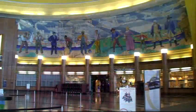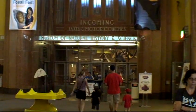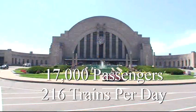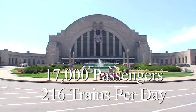The rotunda features the largest semi-dome in the Western Hemisphere, measuring 180 feet wide and 106 feet high. The station was designed to accommodate 17,000 passengers and 216 trains a day.